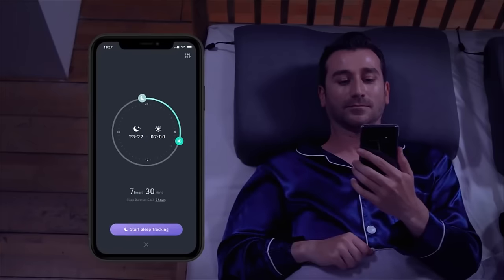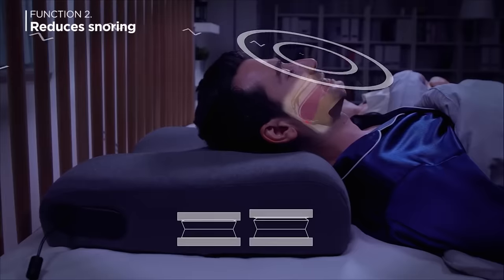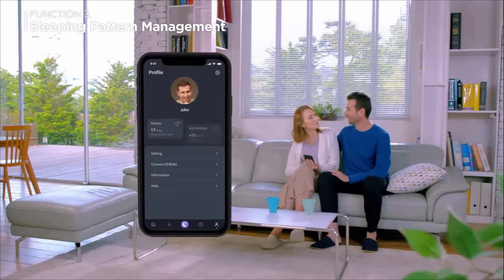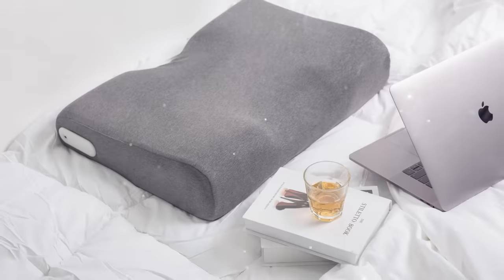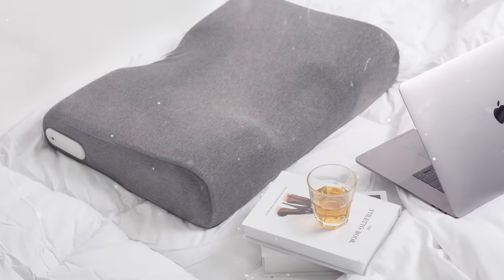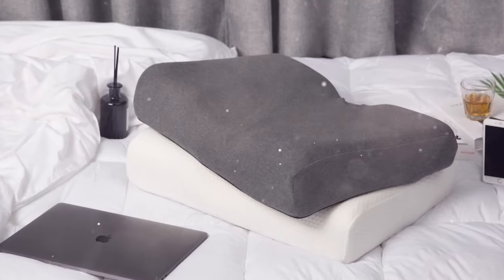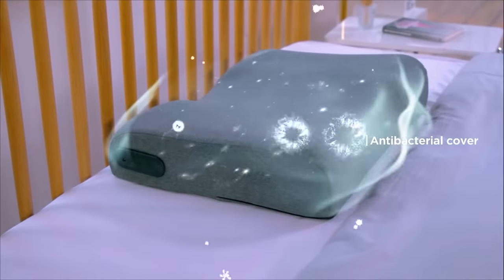The pillow automatically adjusts to your body, eliminating snoring and neck numbness. Using the mobile app, you can see the details of the night's rest — the gadget detects different phases of sleep, records any activity, and even provides a smooth awakening. If during rest the pillow hears a person snoring, it aligns the position of the head so that the airways are not blocked, saving you from an unpleasant nighttime phenomenon.